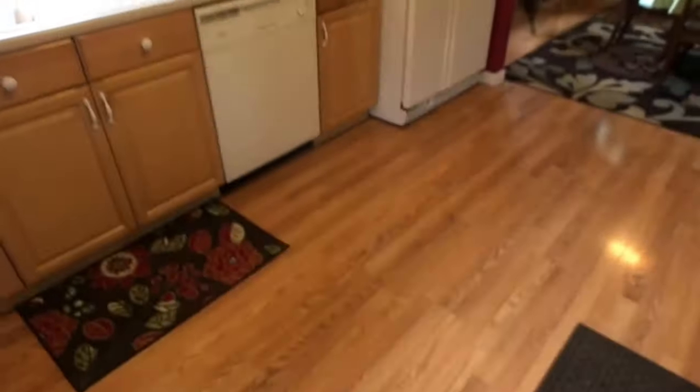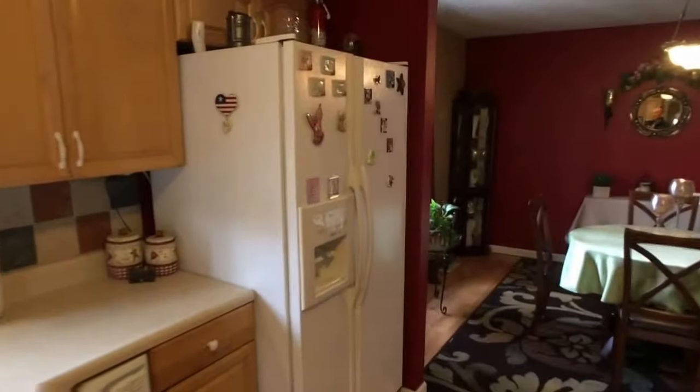Step through the side door. Have a look at the kitchen — it's beautiful. Wood cabinets. Appliances do come with the house: side-by-side refrigerator, dishwasher, electric stove, and microwave.